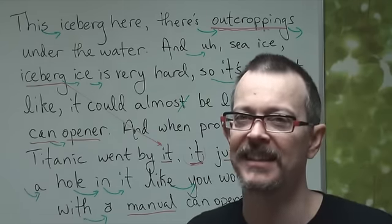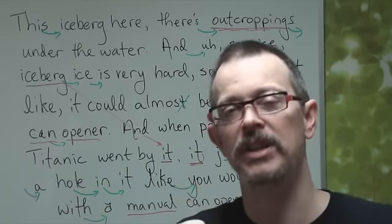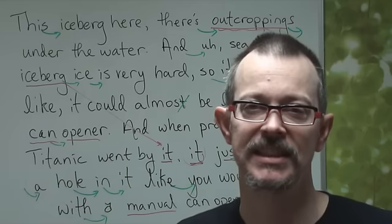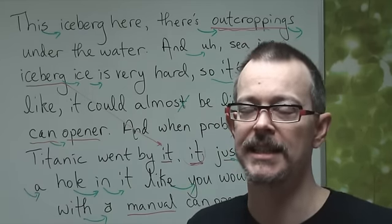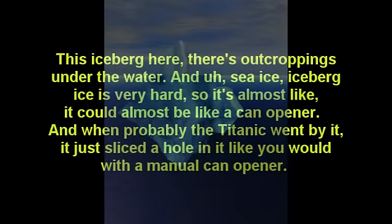I want you guys to listen two more times, and I guarantee it will be much easier. Then we move on to DD60. This iceberg here, there's outcroppings under the water, and sea ice, iceberg ice is very hard. So it's almost like, it could be almost like a can opener. And when probably the Titanic went by it, it just sliced a hole in it like you would with a manual can opener.